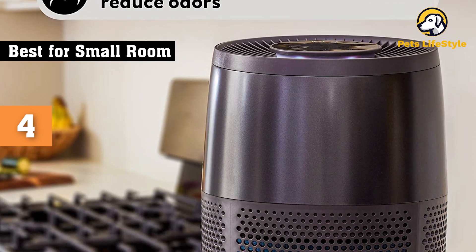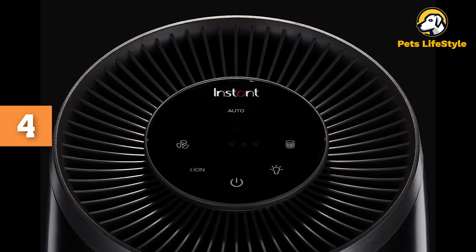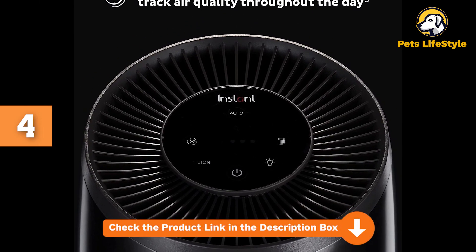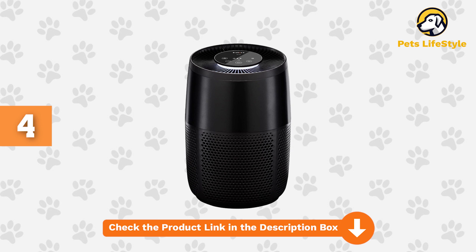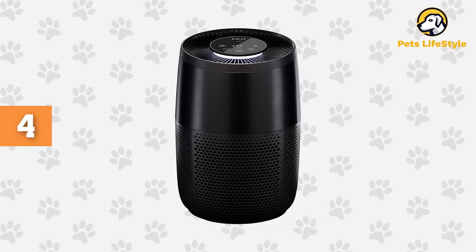This is also the rare compact air purifier built to last. In eco-mode, the purifier cycles the fan on and off every 10 minutes, and if good air quality is detected for 30 minutes, it drops the energy consumption to 50%. The air filter can last up to 12 months, so you can think more about refilling your pet's food dish than replacing the filter.